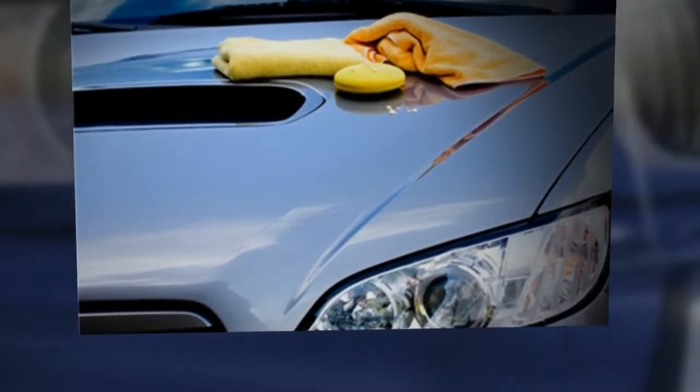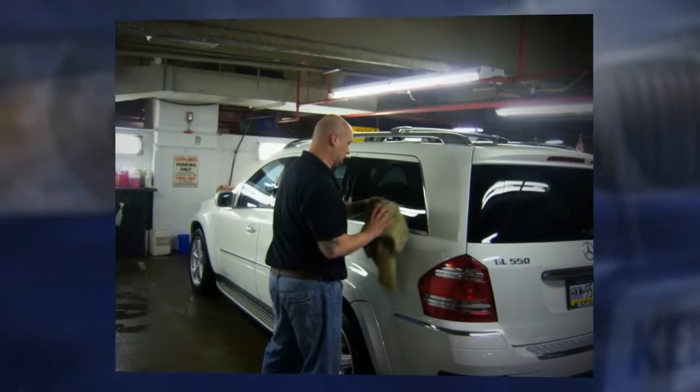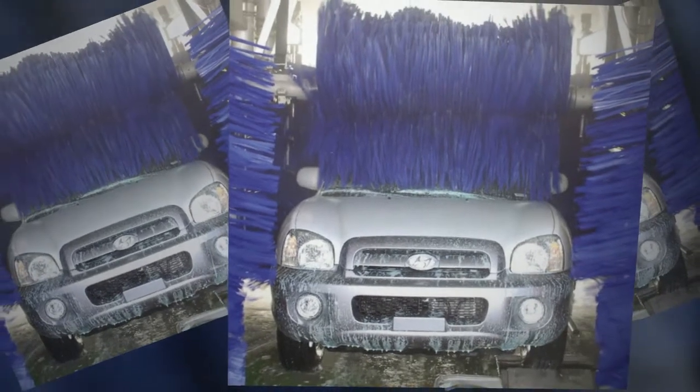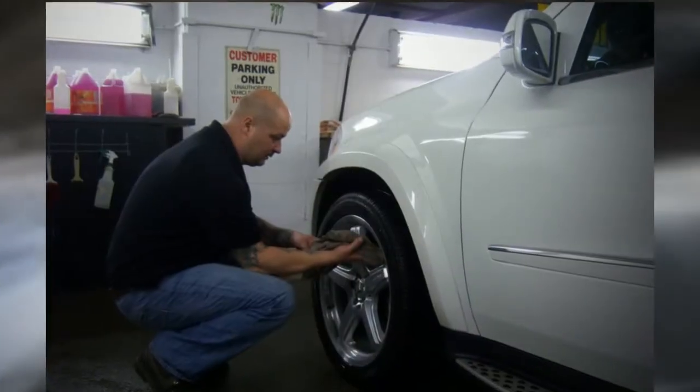We use locally made products, such as the Car Queen. See the difference a hand wash can make to the appearance of your automobile. Automatic car wash brushes hold dirt particles from every car passing through, leaving thousands of micro scratches on your car's surface. A hand wash will make your car shine.